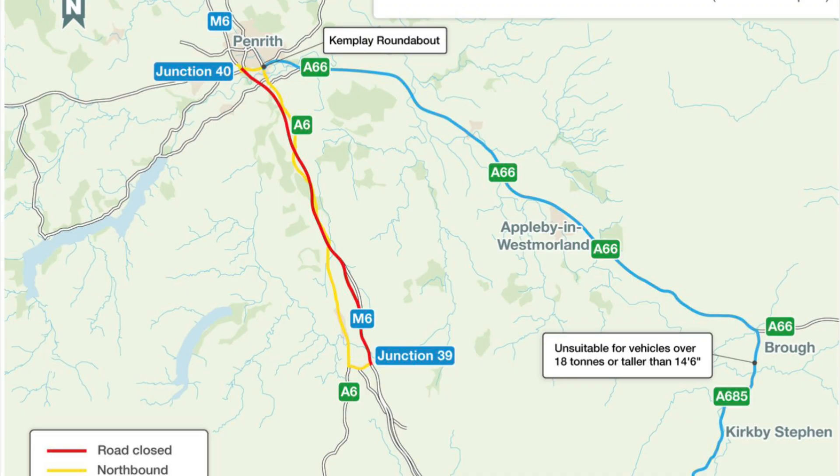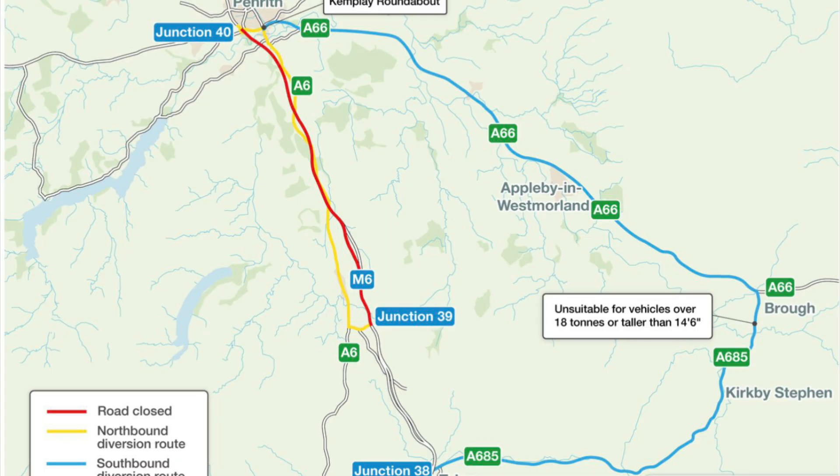Moving on to the roads. The M6 is going to be closed between Junction 39 at Shap and Junction 40 at Penrith in both directions from 8pm on Friday the 2nd of January to 5am on Monday the 5th of January, and the weekend after, from 8pm on Friday the 9th of January to 5am on Monday the 12th of January. The northbound diversion is a standard route, coming off the M6 at Junction 39 and following the old A6 through Shap to get back on at Penrith.